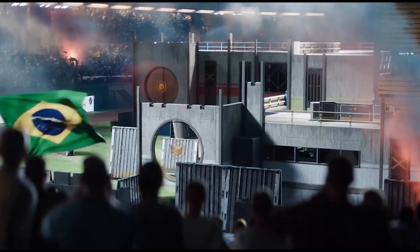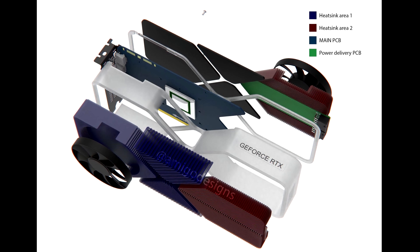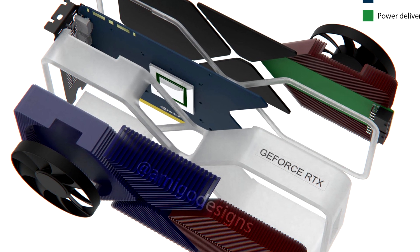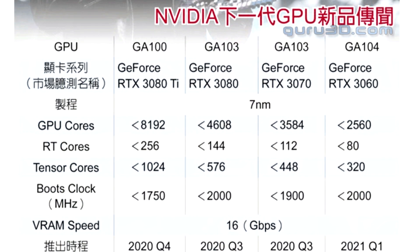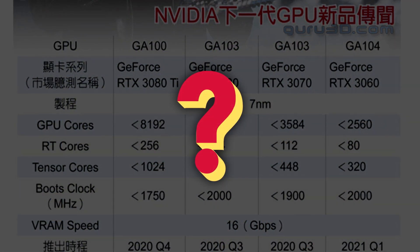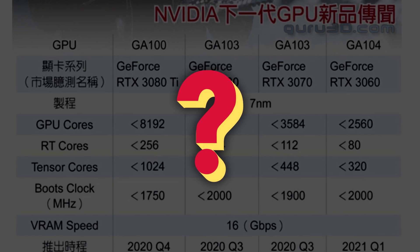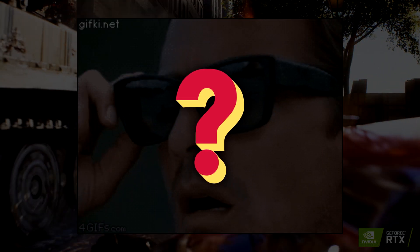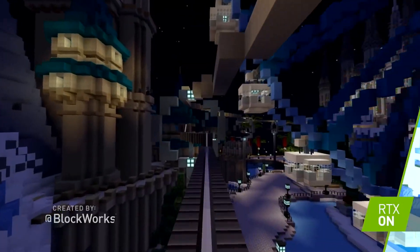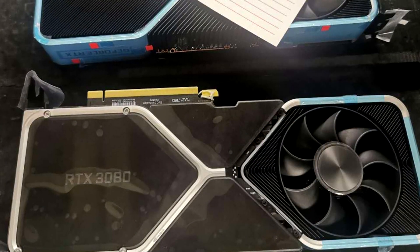Which begs the question — how can we be so sure that we're looking at a 3080, and not a Titan or a Ti model? The simple answer is, we cannot be. Because this is a new GPU not recognized by 3DMark, we can only speculate. For all we know, it could be a 3070 or the rumored 3090. But my gut feeling tells me this isn't Nvidia's top flagship, and the final performance will look a lot different regardless.